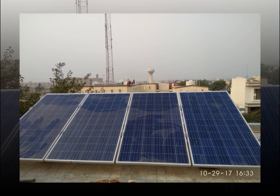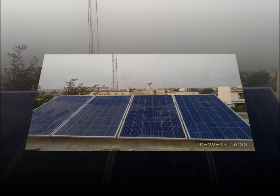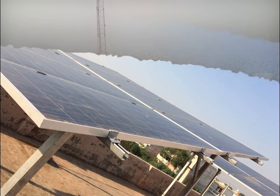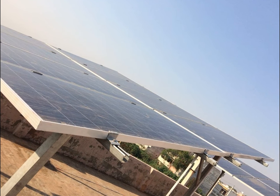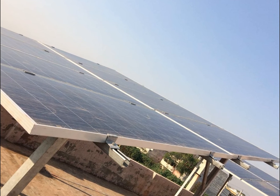I normally ask the solar enthusiast a very vital question: what is your motive to go for solar panels? Whether you are looking for a solution for outage of grid, or seeking solutions to reduce your electric bill for the next 25 years — the answer would decide the type of solar power plant to be installed at the prospect's premises.